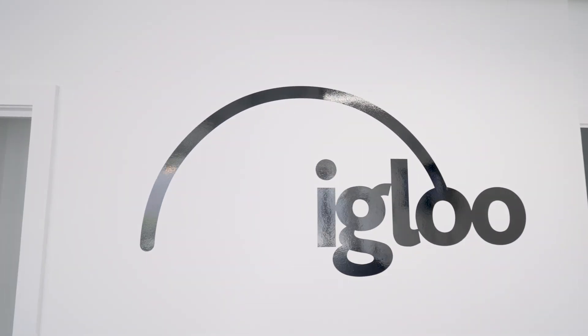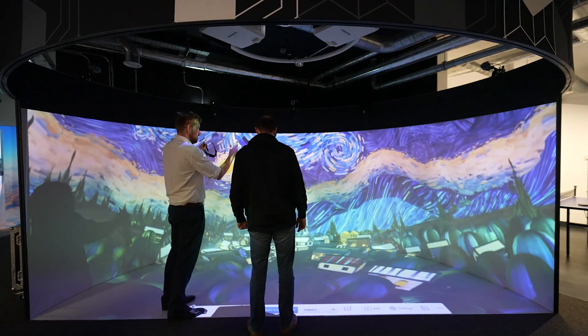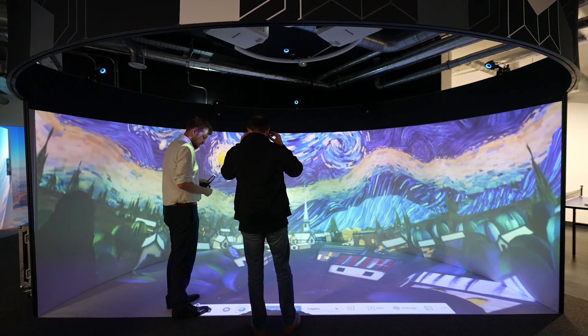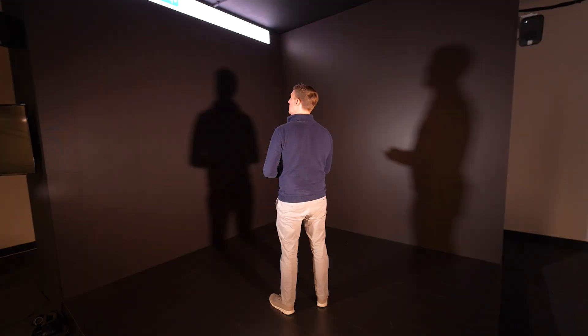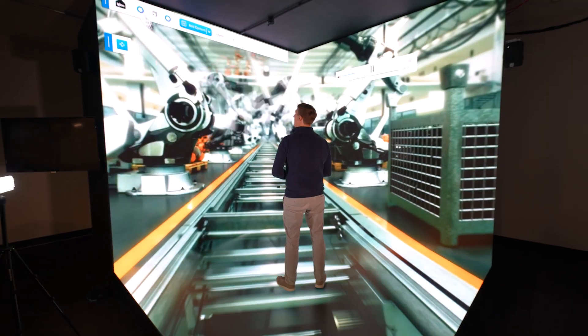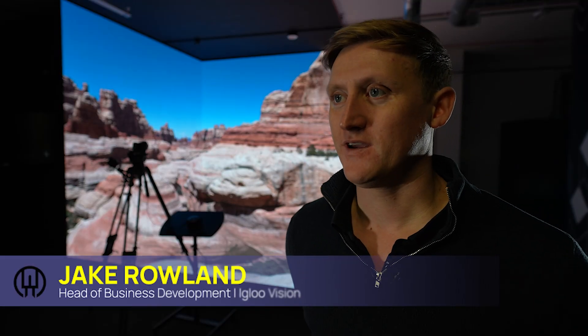IGLOO is an immersive technology company. We've been building immersive spaces for the last 15 years and building our ICE software platform for the last five years. I'm Jake Rowland, Head of Business Development at IGLOO Vision.